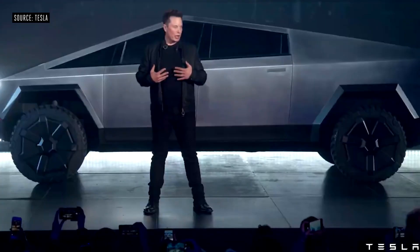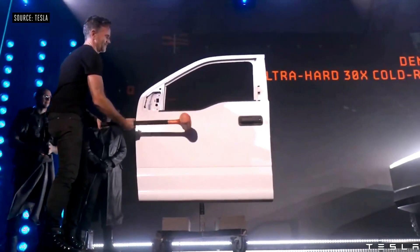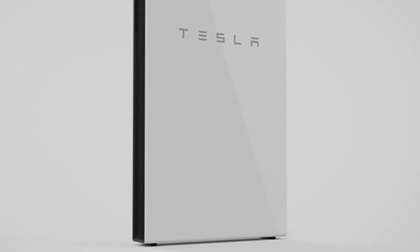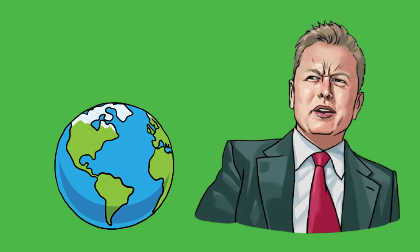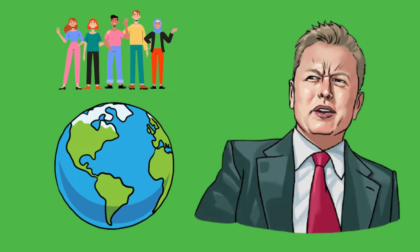Tesla is almost everywhere in regards to innovation. They gave the world solar storage batteries, then electric cars, and Elon Musk may end up being the first person to build a city outside Earth.